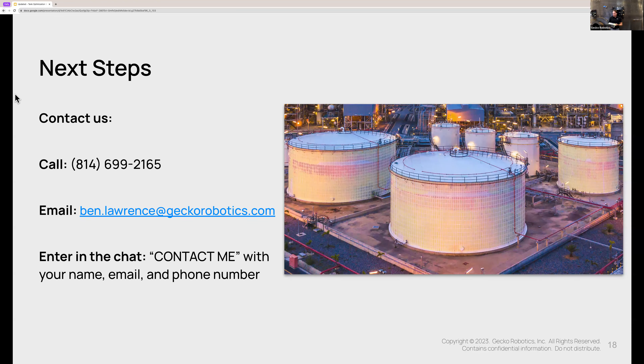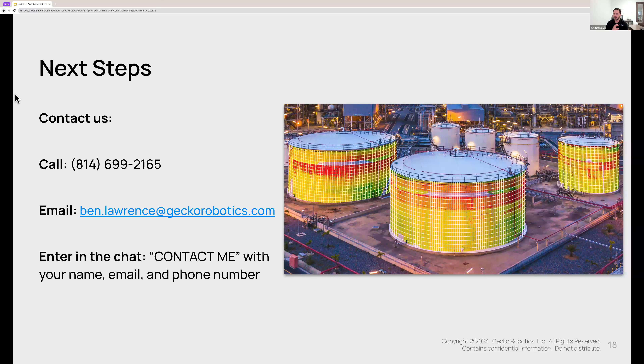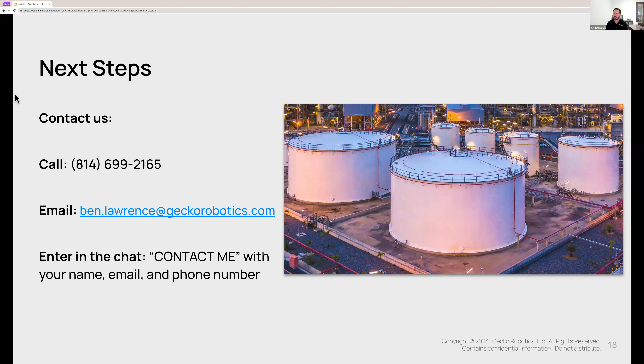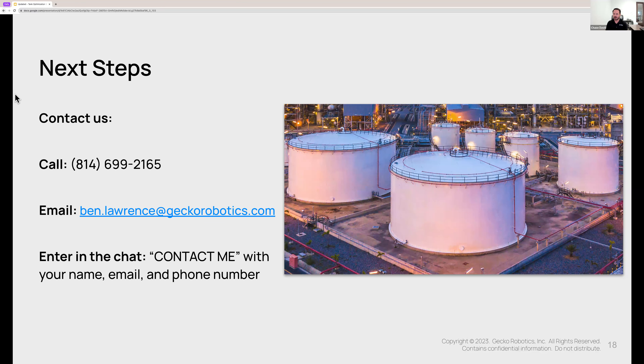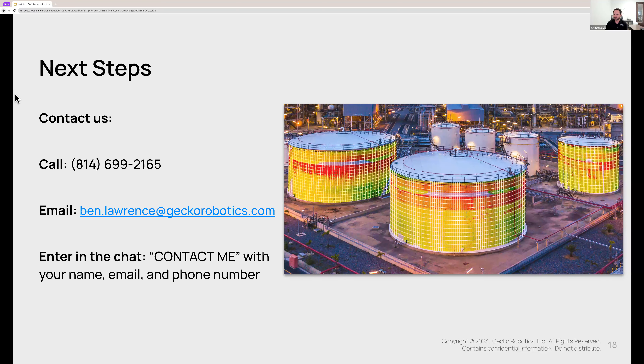Another question that comes in from Tom: what obstacles can the robots navigate? For example, can it transition from a shell to a conical bottom section? We've made many transitions and I think every one of them is unique. Getting some pictures of the area of interest and fabrication or as-built drawings would be very helpful. If we can't make the transition, then depending on how high it is, we may use a JLG or some form of access, scan the conical section separately, then move the robot to the shell course above and scan that separately. The two data sets will come together in the final report and look like it was scanned together.